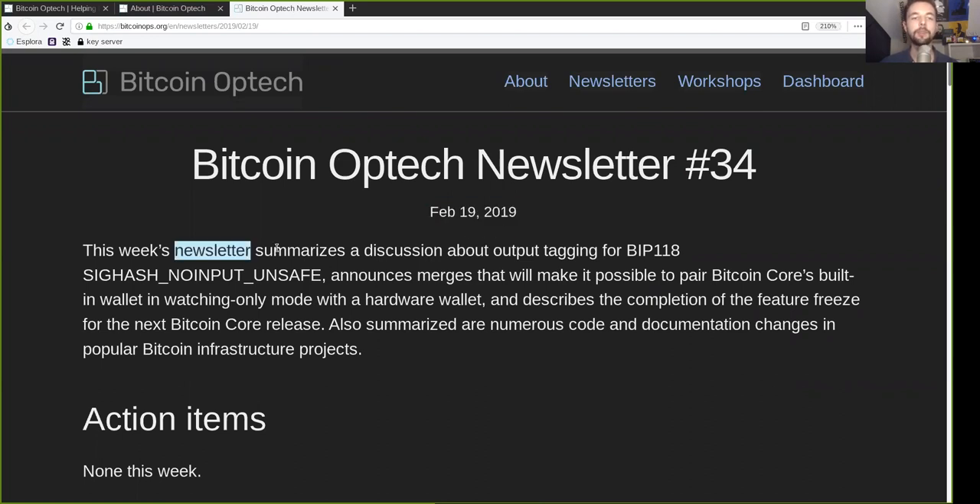This week's newsletter summarizes a discussion about output tagging with BIP118 SIGHASH No Input Unsafe. It announces mergers that will make it possible to pair Bitcoin Core's built-in wallet in watch-only mode with a hardware wallet, and it describes the completion of the feature freeze for the next Bitcoin Core release. Also summarized are numerous code and documentation changes in popular Bitcoin infrastructure projects.